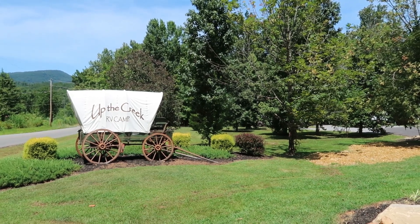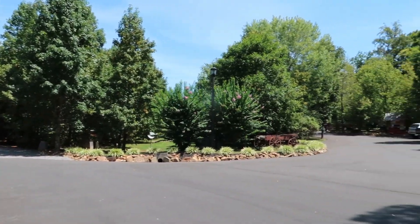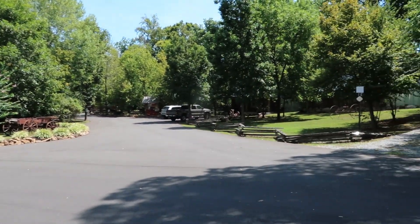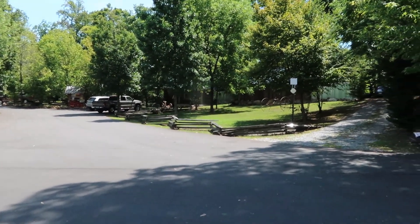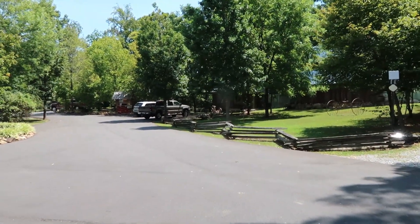This is the entrance to the park. When you come in, the office is on the right. They do have an after-hours board where if you don't have a reservation you can check and see which spots they have available.